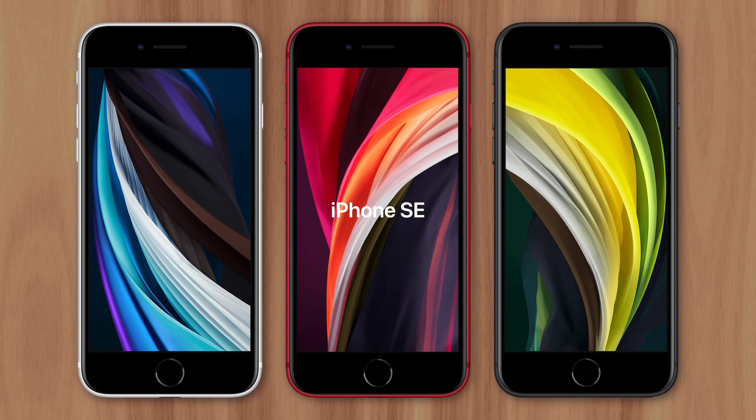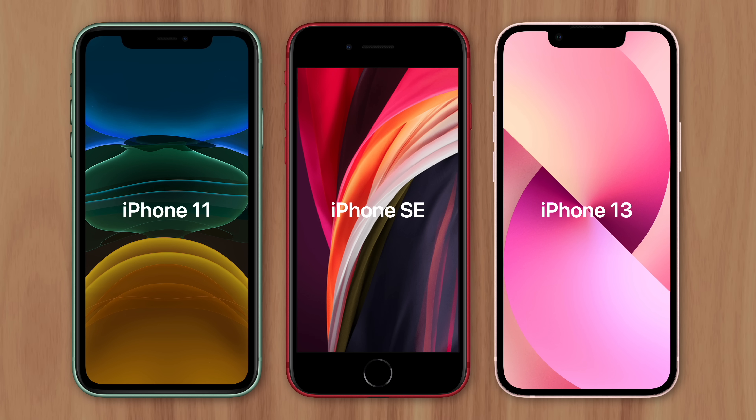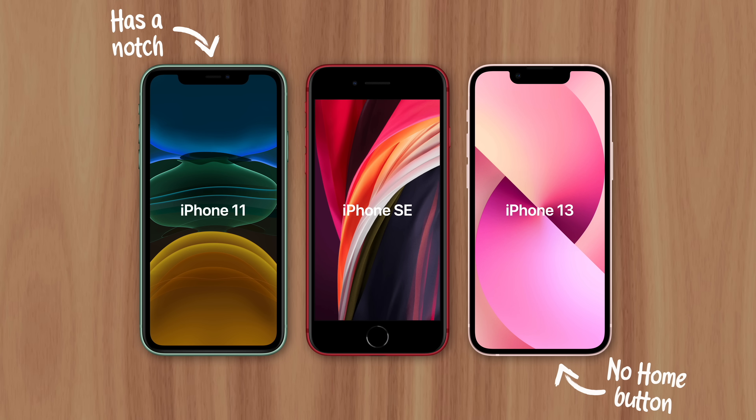The iPhone SE is one of Apple's best-selling smartphones, with more units sold in 2021 than the flagship 13 Pro Max. But when you compare the SE to other available iPhone models, you'll notice that one of them is not like the others. Every iPhone Apple sells today has a notch and is missing a home button, except the SE. So why did Apple include a home button on one iPhone while leaving it out on the rest?